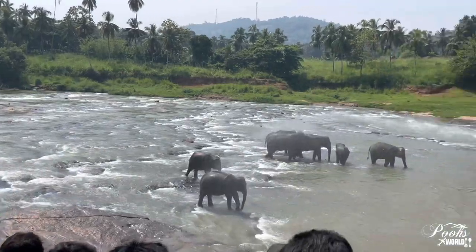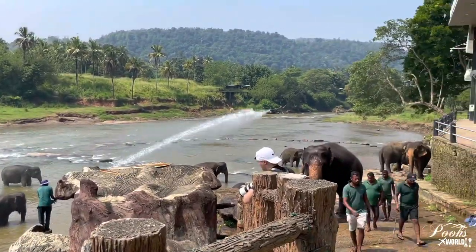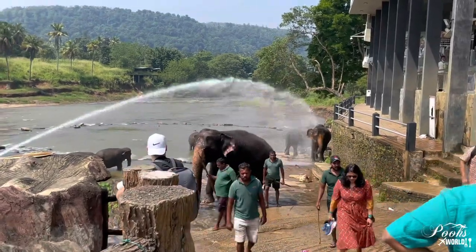These elephants have bathing time twice a day — they come once in the morning and then later after 1:30 PM.